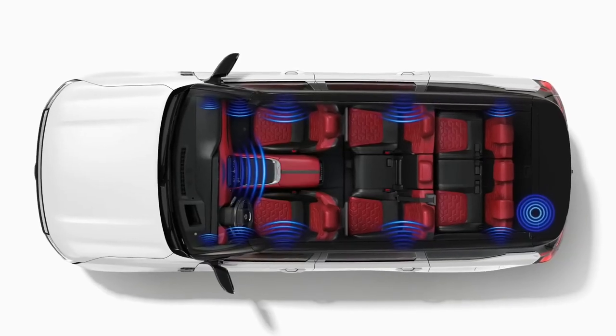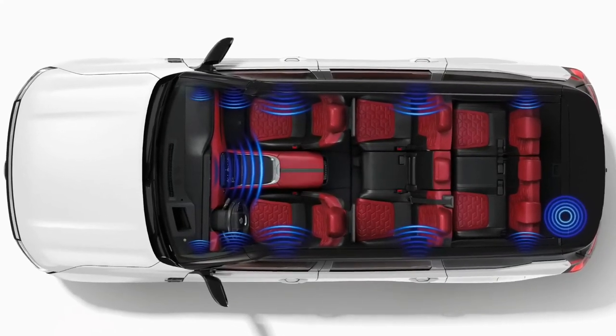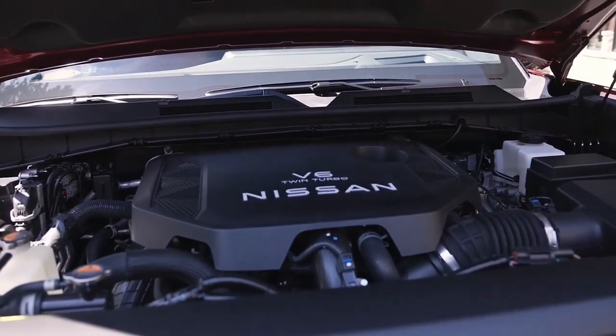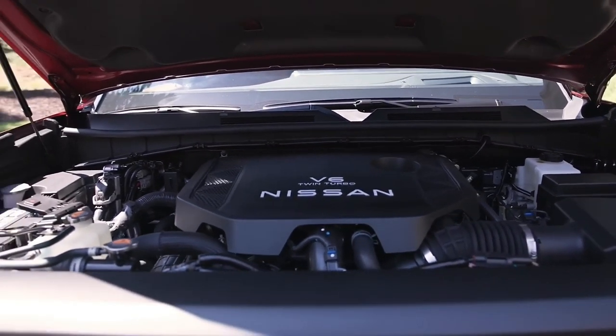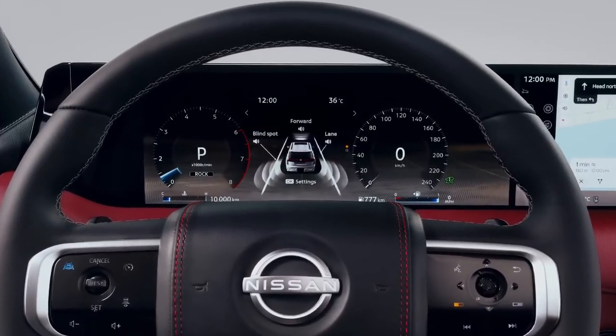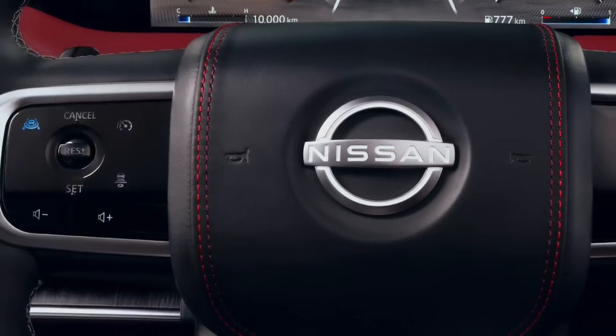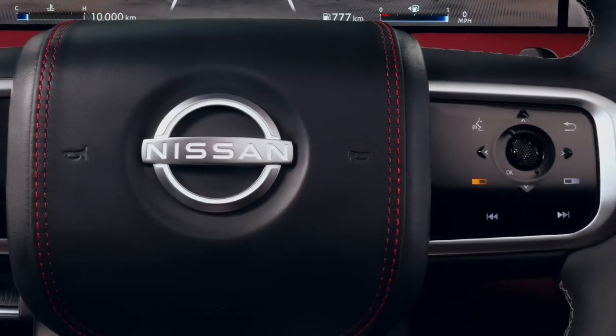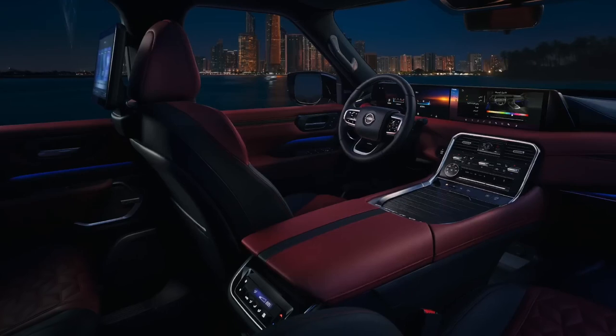The Patrol's formidable stance is accentuated by available 22-inch alloy wheels, which not only enhance its road presence but also provide high ground clearance for superior off-road performance. Also available is a 3.8-liter naturally aspirated V6 engine option, producing 316 horsepower and 386 newton-meters of torque.